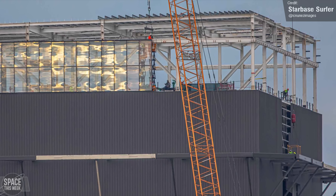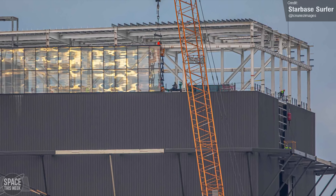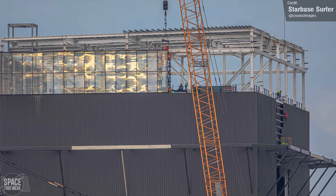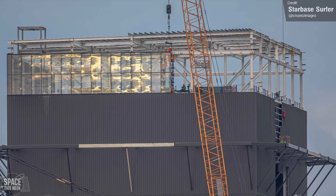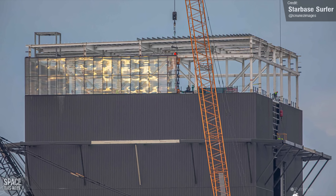Mega Bay 2 is closing in on completion. Starbase Surfer captured a lovely photo of its windows being installed, which look to be significantly taller than what we've seen on the high bay. Either it'll just be a really tall floor, or it may even be double-story. We'd love to watch a Super Heavy launch from there.